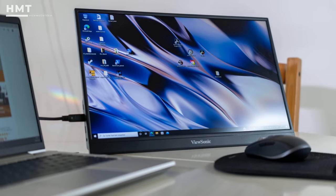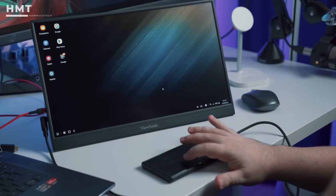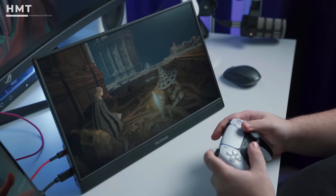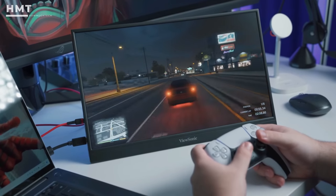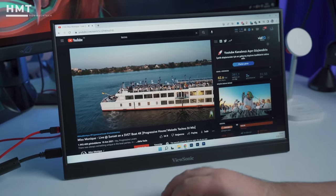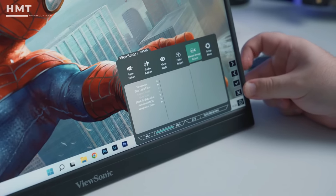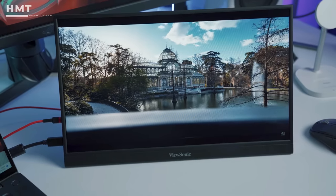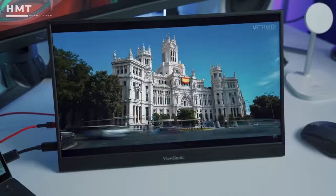Not only could you pair the VX1755 with a laptop to expand your workspace or simply provide a larger screen to game on, but you could easily use it with an Android smartphone or with an Xbox Series X or PlayStation 5 console. When it was time to hit our benchmark stand, color performance was similar to the VX1655, which is below average. We measured 64.2% of the sRGB color space and just 45.5% of DCI-P3. On the plus side, we measured 250.6 nits for brightness, which is dead-on with ViewSonic's 250 nit claim.